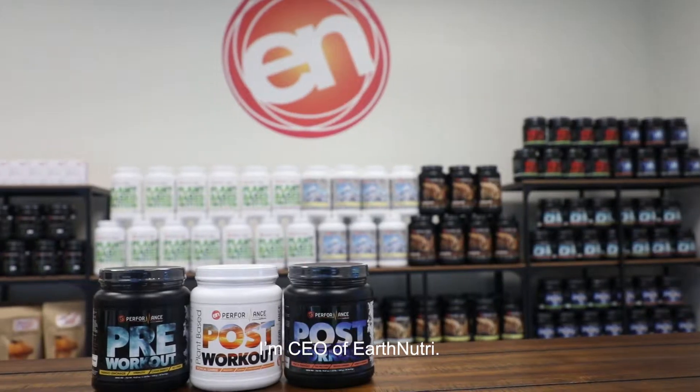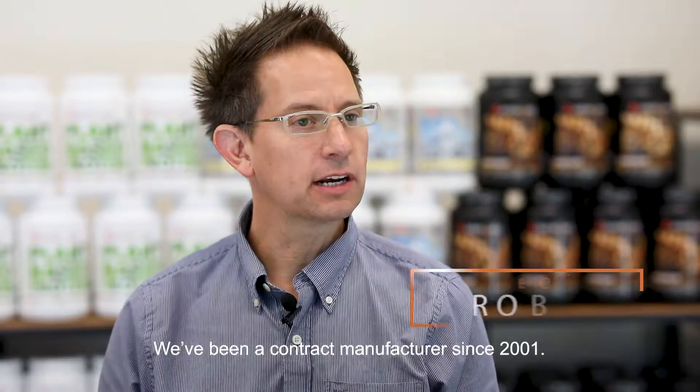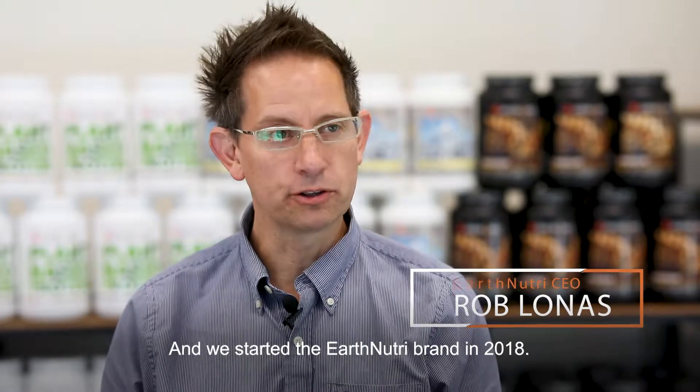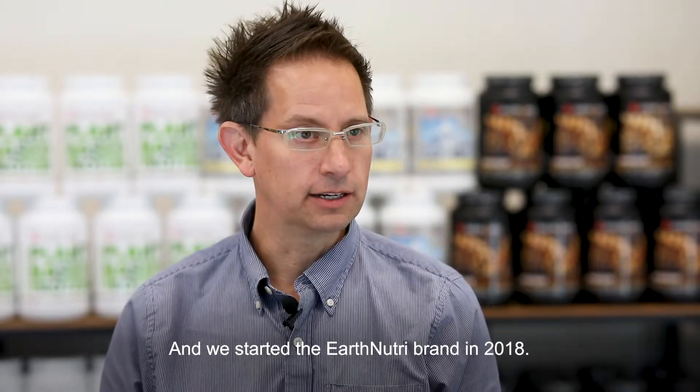Hi, my name is Rob Lonis. I'm CEO of Earth Nutri. We've been a contract manufacturer since 2001, and we started the Earth Nutri brand in 2018.